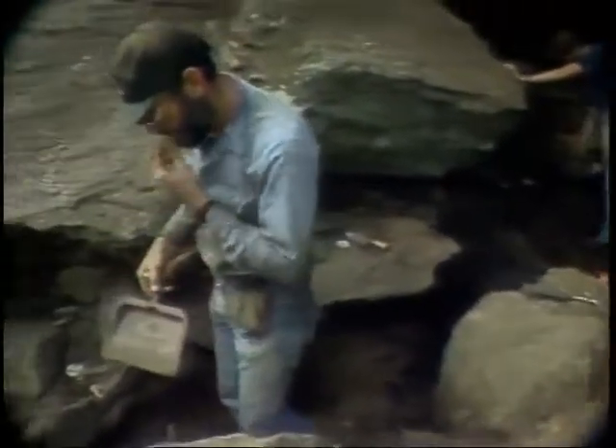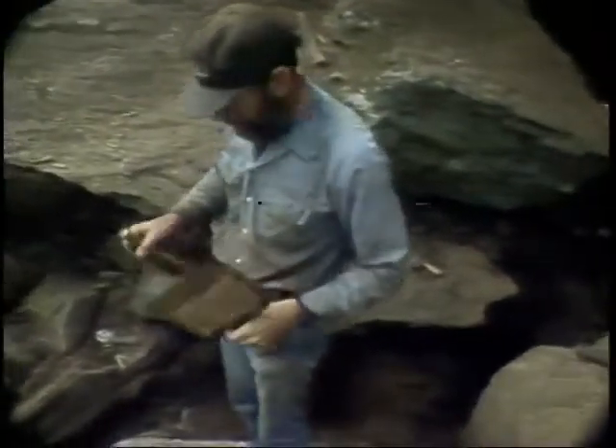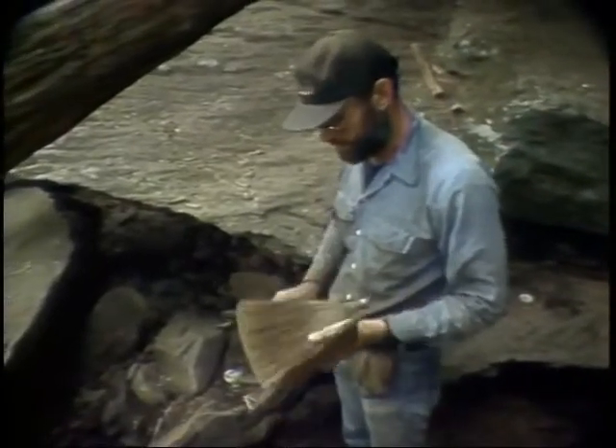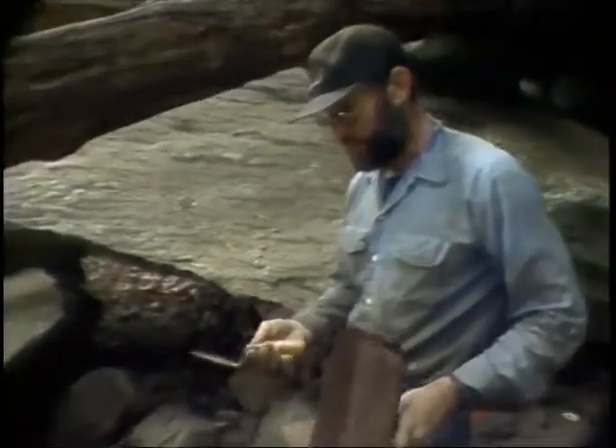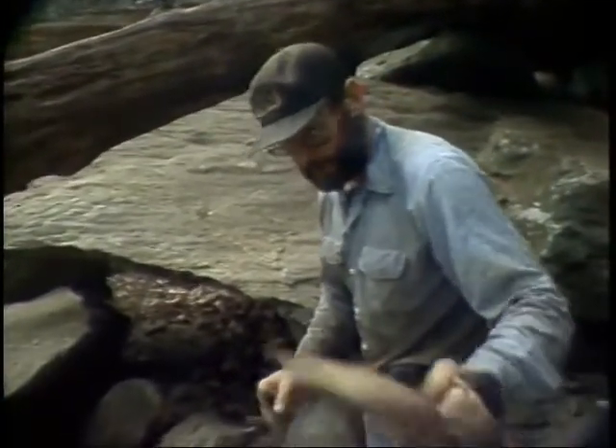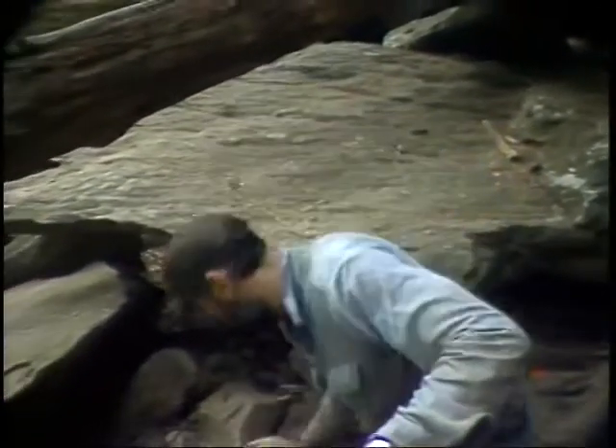Tell me about your tools you're using. Basically the main types of tools that we have here - we've been digging mostly with a trowel. This is a Mason's trowel, a Marshalltown. Normally that's what we use to do all the digging around the rocks, like this.